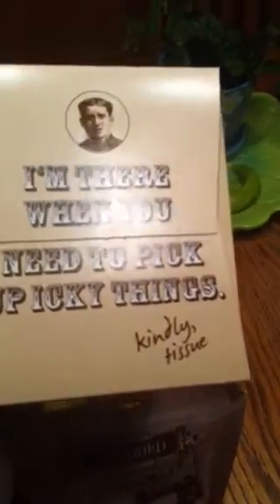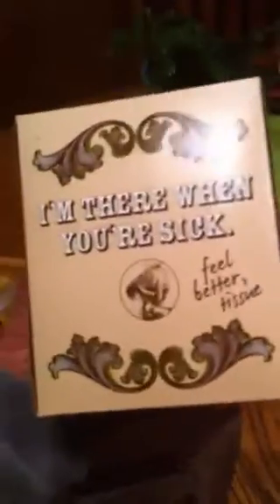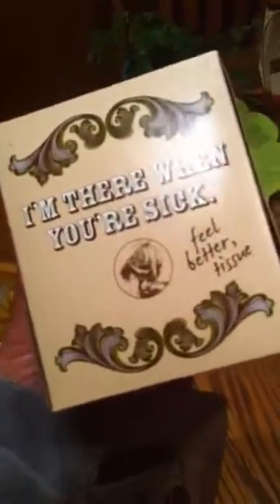Then I picked up these tissues — I think they're only like a dollar and they're so fun. The box says things like 'I'm there when you're sad,' 'I'm there when you need to pick icky things,' 'I'm there when you're sick,' and 'I'm there when you run out of toilet paper.' They've had these for a few years and I think they're super fun. Also a pumpkin for $2.99.